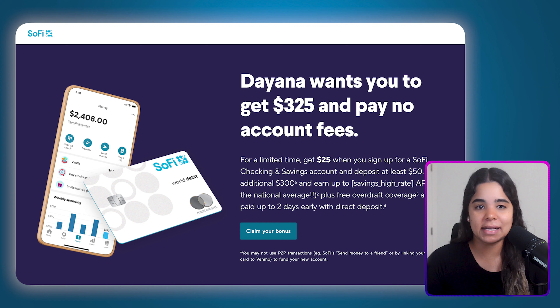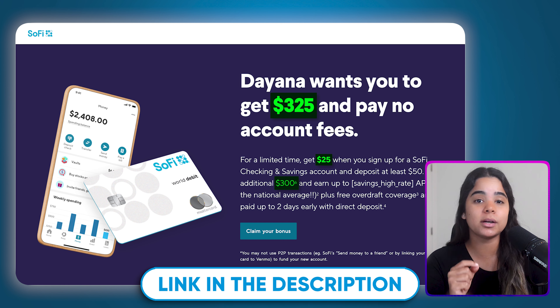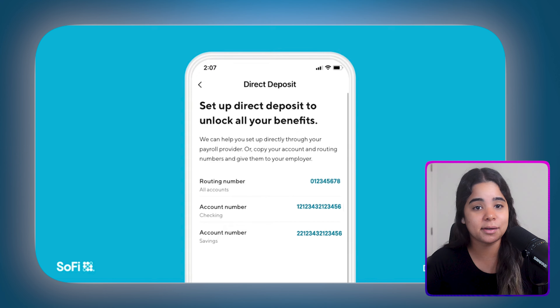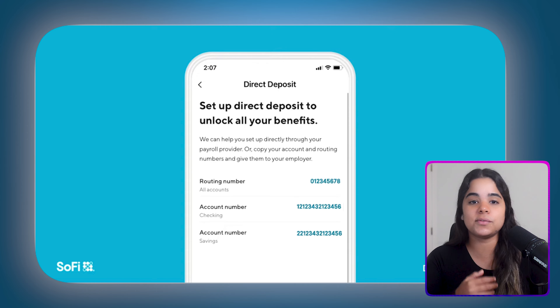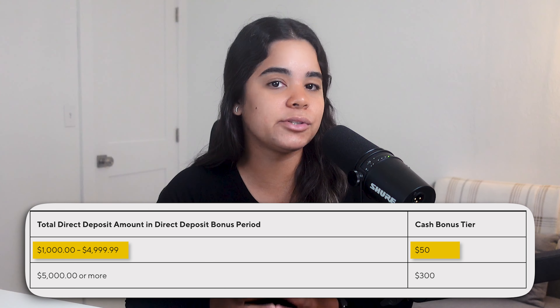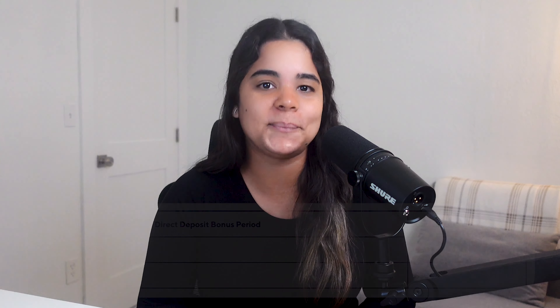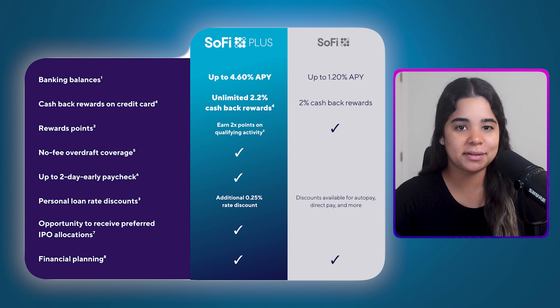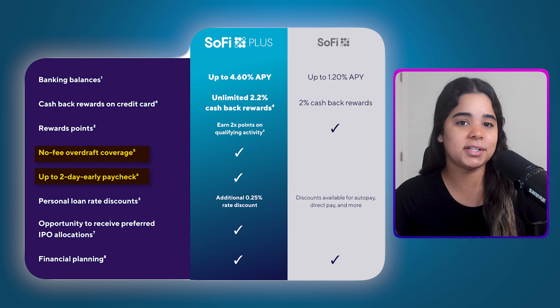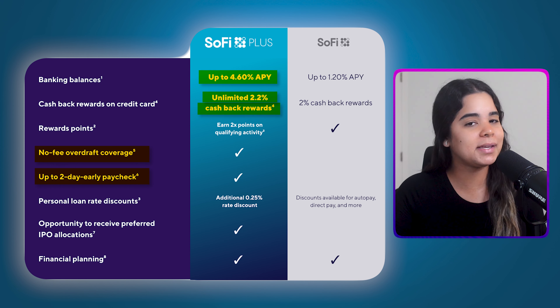But what really makes SoFi stand out is that for a limited time they're offering up to a $300 cash bonus, plus an extra $25 if you sign up using my link in the description, totaling $325. To qualify you'll need to set up direct deposit — you just give your employer your SoFi account number and routing number. Once set up, you can earn a $50 bonus if you receive a direct deposit between $1,000 and $4,999.99, or a $300 bonus if you receive $5,000 or more within 25 days of opening your account. With direct deposit you'll also unlock extra benefits like getting your paycheck two days early, overdraft protection, their highest interest rate of 4.6% APY, and 2.2% cash back on the SoFi credit card.